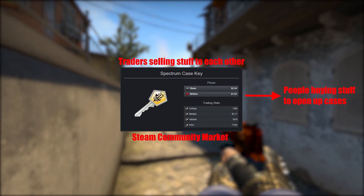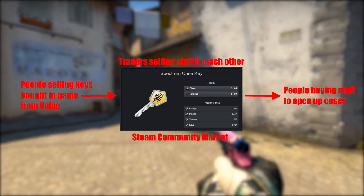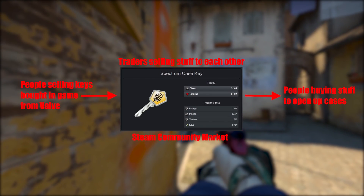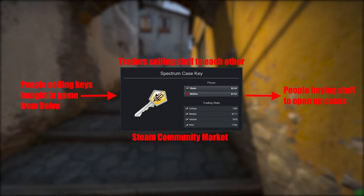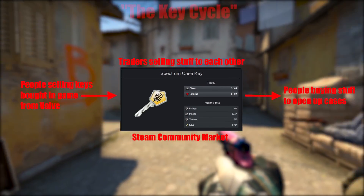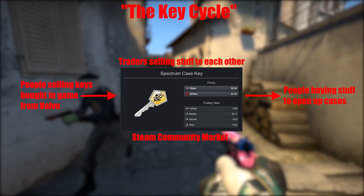This outflow of keys is balanced by an inflow from people who are buying keys in-game and selling them on the Steam community market. There are two main reasons for this: either they're buying them in-game for trading because that's the cheapest way to buy them in their region, or they're trying to make a small amount of money due to having a beneficial exchange rate. This inflow and outflow normally would balance out and keep the price steady.